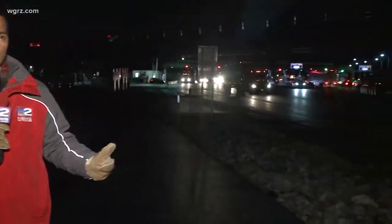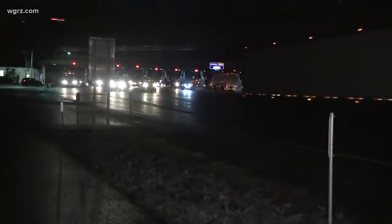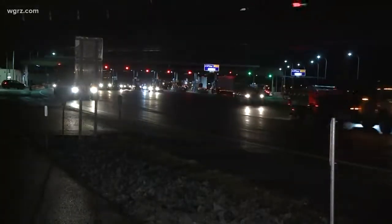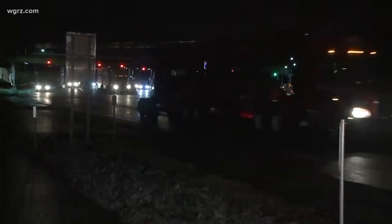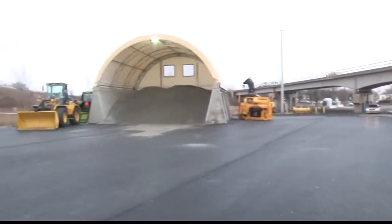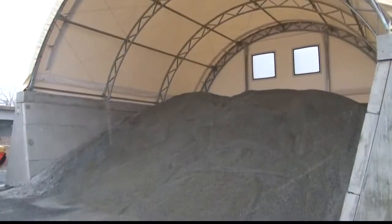During heavy snow events there's a lot of truck traffic out here, a lot of congestion, and it can get really sloppy. Another reason why this particular salt barn has been built here is because there are some inclines as you come out and into this plaza, and according to the Thruway Authority, a lot of drivers — particularly ones with bald tires — end up getting stuck here. So that's why this salt barn has been built.